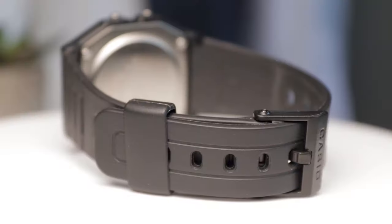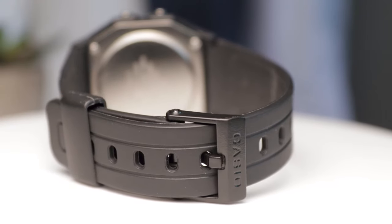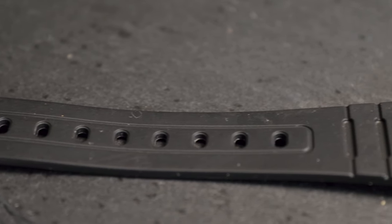The default strap shipped with the watch is also black resin. It's not the best quality out there, but realistically it's really comfortable and has a ton of holes to suit various wrist sizes. I have heard stories of these wearing down after a few years, but my only real point of reference comes from my dad. He's had two of these watches in a row and the straps have lasted over a decade on each of them, so I'd say that's pretty decent.